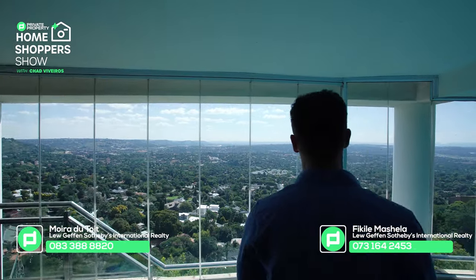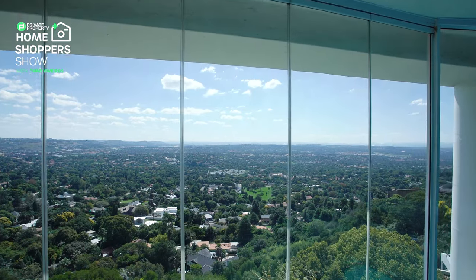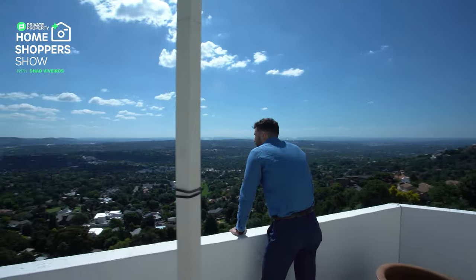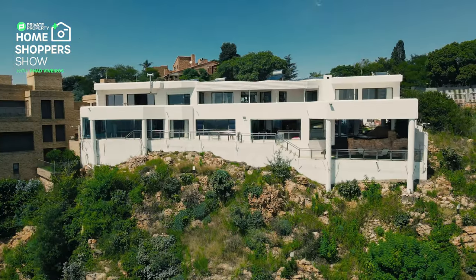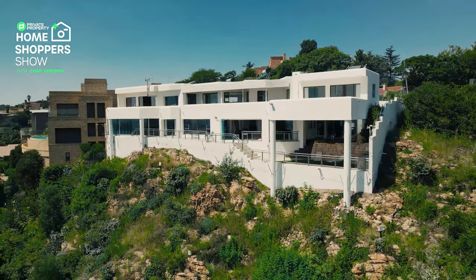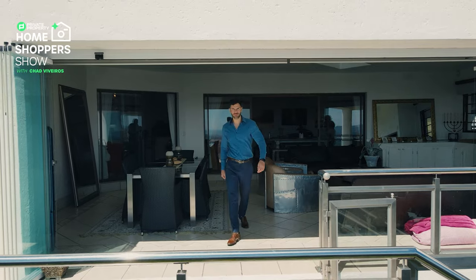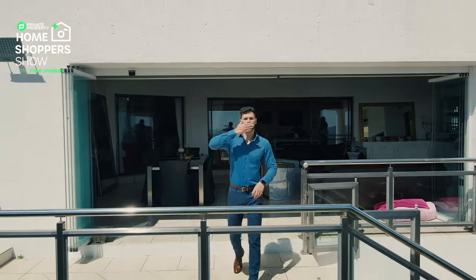From myself, Chad Riveras, thank you so much to everybody who makes this possible - everybody at Private Property, The Home Shopper Show, and all of our fans who tune in for every single episode. Thank you for your likes and comments. I can't wait to hear what your favorite part of this home is. We'll see you again every Monday and Friday at 8pm. Love you. Goodbye.